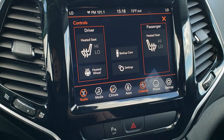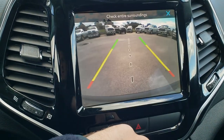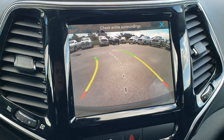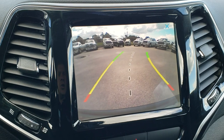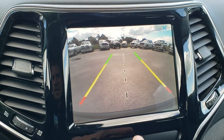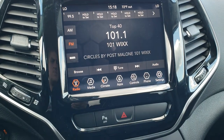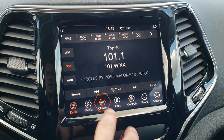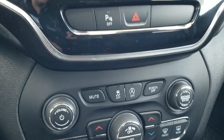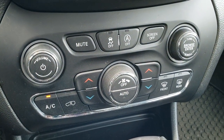It has heated seats, a heated steering wheel, and a backup camera with dynamic grid lines — meaning when you turn the wheel, the lines turn with it, so they're not fixed, they're dynamic. You can also turn that off. You can do your climate controls through the touchscreen, or if you prefer, there are tactile climate controls with real buttons down below.